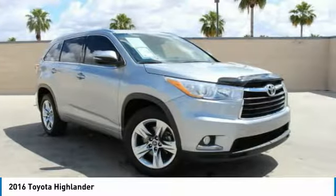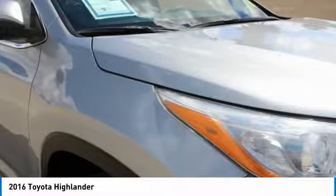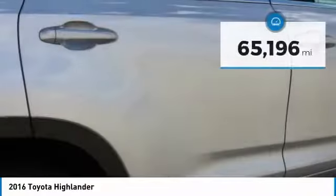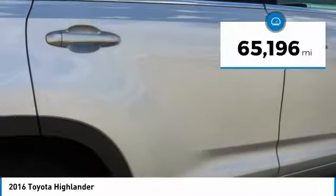A 2010 top safety pick, the Highlander is where substance meets style and is priced below $30,000. This vehicle has less than 70,000 miles.